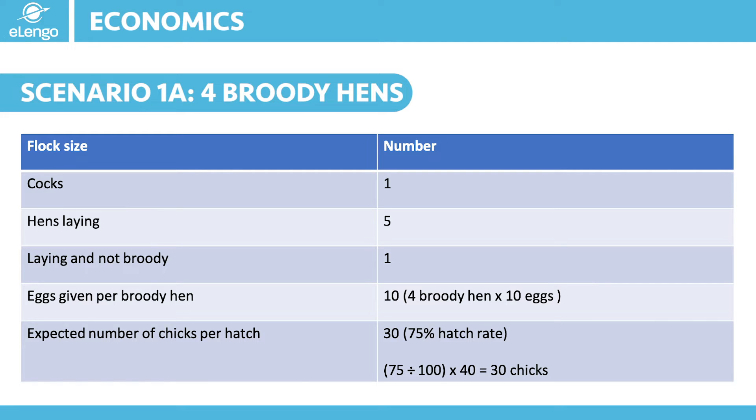In a year, one hen can hatch 3 to 4 times under normal circumstances — that is with good management practices in place — if it broods the chicks herself. That means if we take our 30 chicks and multiply by 4, we could easily get 120 chicks in a year. That is of course from different batches.